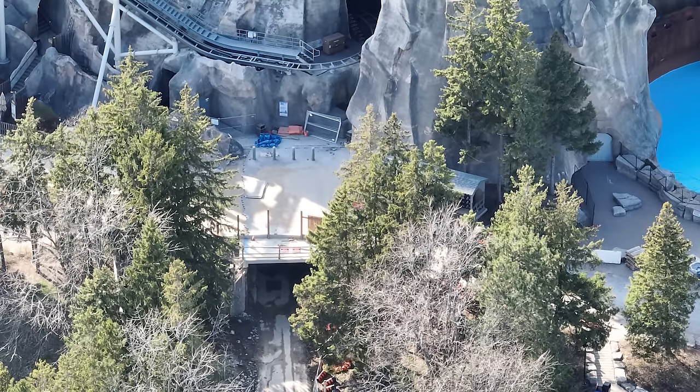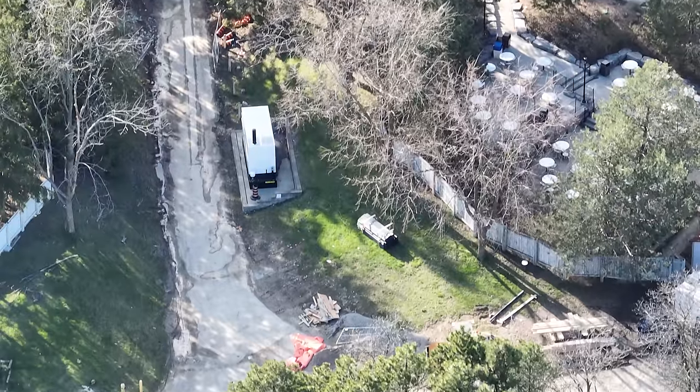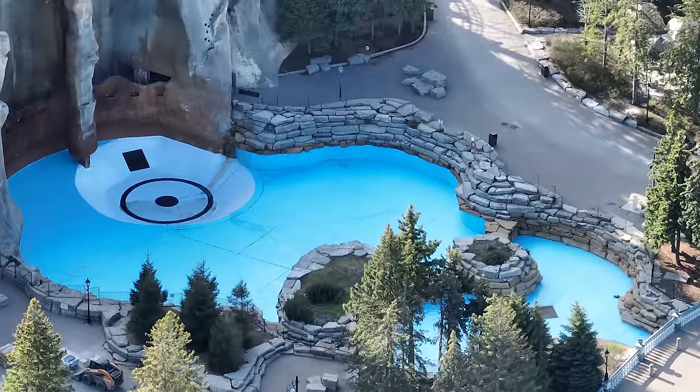I've got a construction update for you guys today, and it was all filmed in one day. You're not going to believe how much they can actually get done in a whole day.